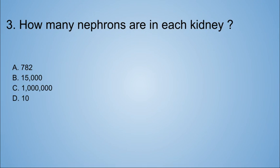How many nephrons are in each kidney? A. 782. B. 15,000. C. 1,000,000. D. 10. This is pretty easy — the answer is C: 1,000,000.